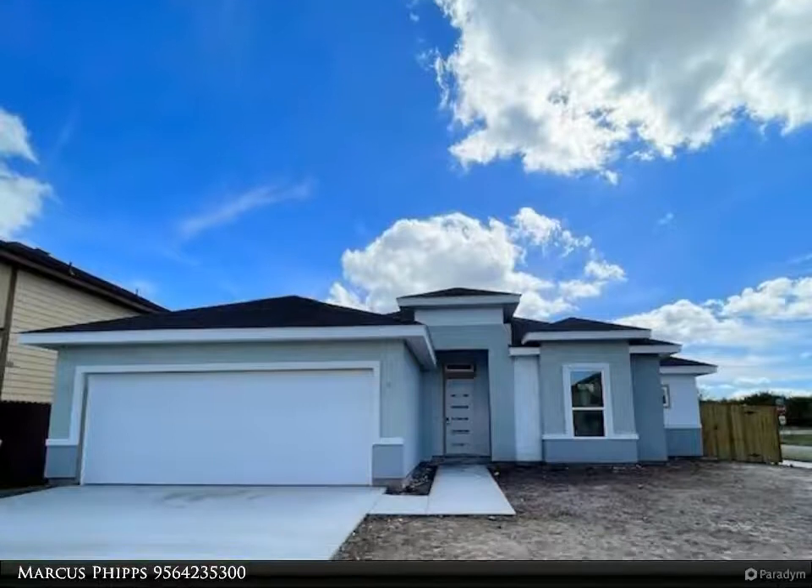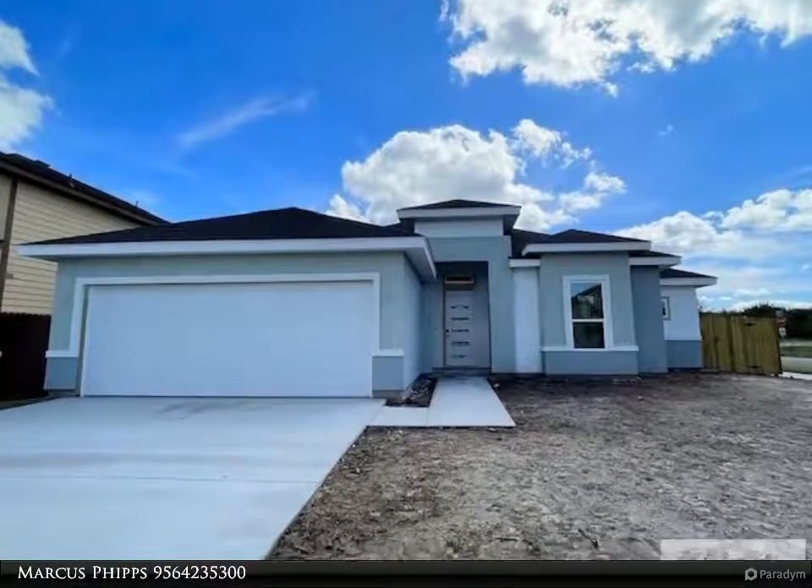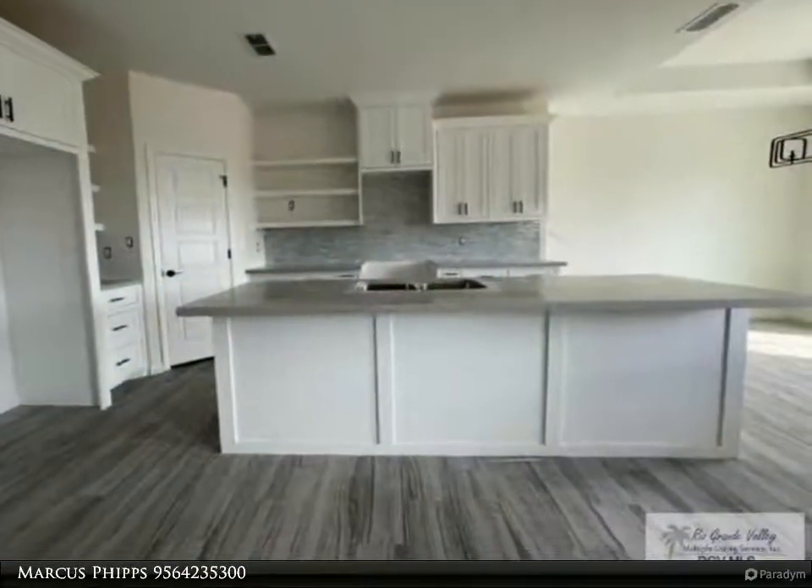This Harlingen Homes property video is presented by Marcus Phipps. New construction 2022, located in a desirable neighborhood in Harlingen.